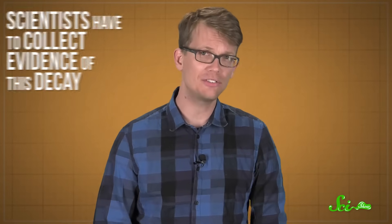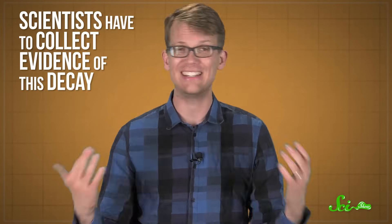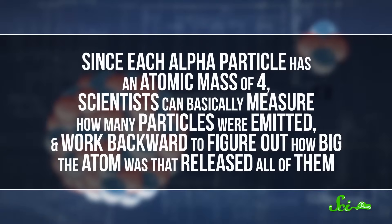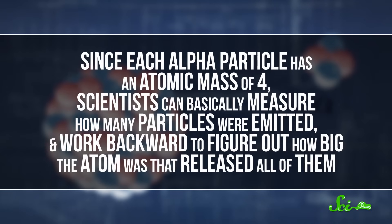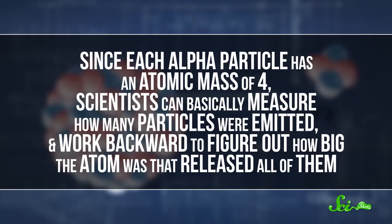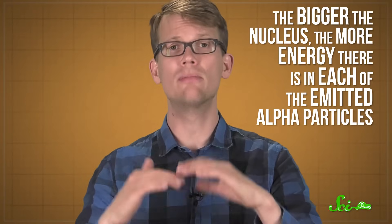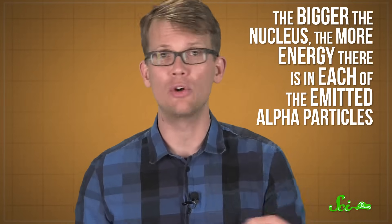In order to prove that they've actually created one of these new super-heavy elements, scientists have to collect evidence of this decay. One way they do this is to record the radiation that's been released as a new element breaks down. This radiation is often released as a series of alpha particles, which are essentially helium nuclei with two protons and two neutrons. Since each alpha particle has an atomic mass of four, scientists can measure how many particles were emitted and work backwards to figure out how big the atom was that released all of them. Plus, the bigger the nucleus, the more energy there is in each of those emitted alpha particles, which the researchers can also measure.